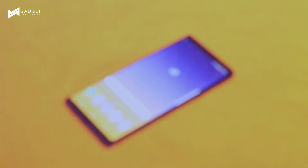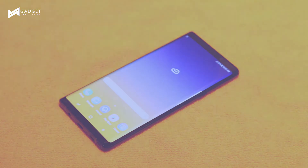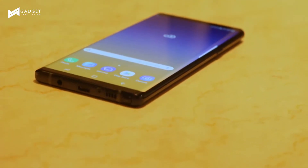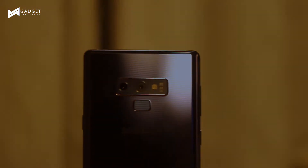This is the Galaxy Note 9. It is supposedly an incremental update to last year's Galaxy Note 8. While it looks almost identical to last year's Note, the Note 9 sports subtle differences like the new location of the fingerprint sensor and a totally new and smarter S Pen to boot.